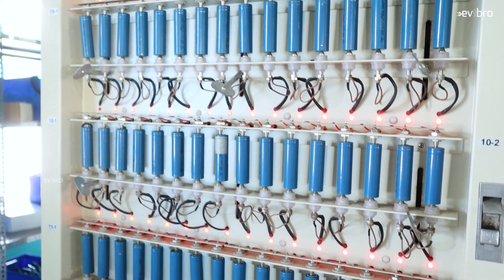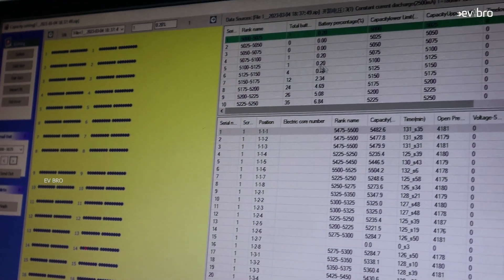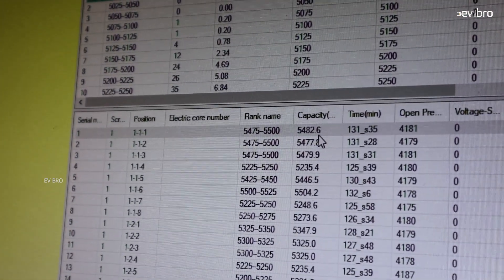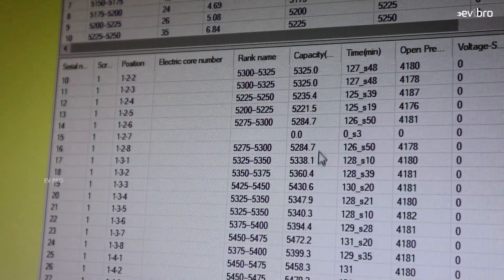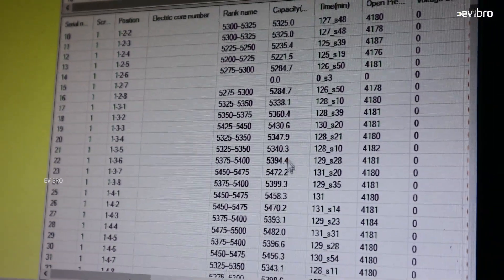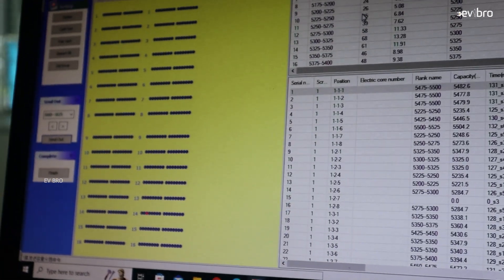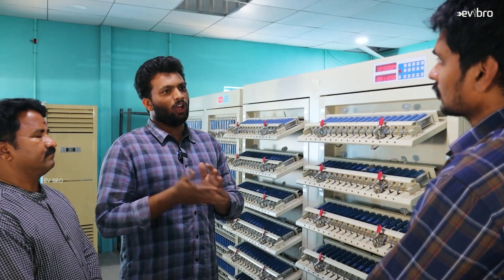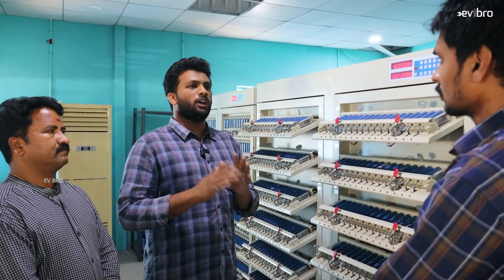Next, we check results in the software. Yesterday we completed testing, and you can see it here — it is showing 5,400 mAh. Normally I told you it is a 5,000 mAh cell, but in testing it is coming 5,400 mAh — we are getting more than 400 mAh extra capacity. That's why we use this type of cell. We are even rejecting cells that show 5,100 mAh. After one year, some cycles will be completed, and at that point it should still deliver at least 5,000 mAh. That's why we are looking at the future as well.